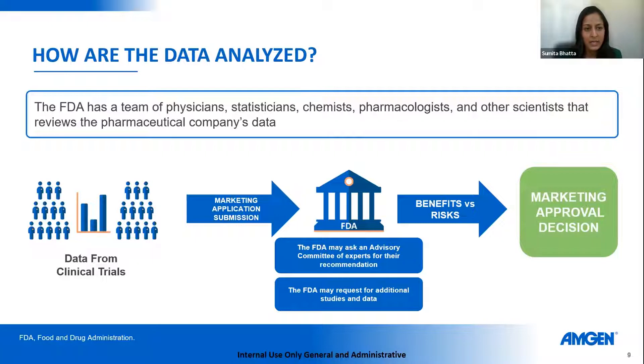How is data analyzed? The FDA has a team of physicians, statisticians, chemists, pharmacologists, and other scientists who review submitted data — generally from several clinical trials submitted through a marketing application. The FDA team can opine on the value of the product for patients, may need additional data, may ask for an advisory committee of experts, or may request additional studies. Primarily, the decision is based on benefit versus risk, and they render a marketing approval decision based on all available data in partnership with the submitting company or institution.